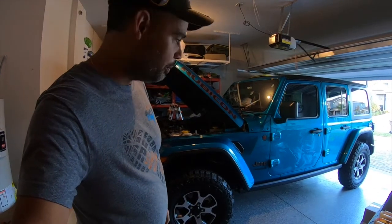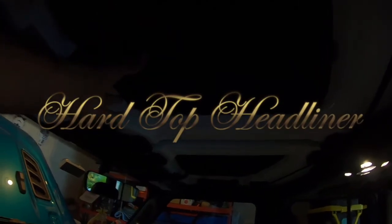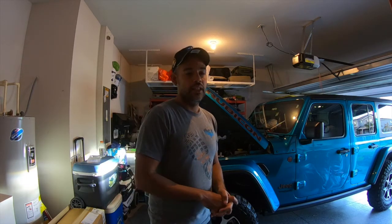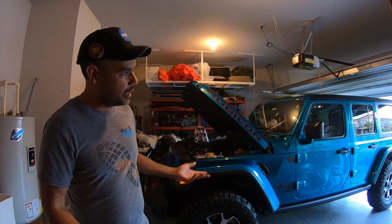The sound deadening mats that come inside the hard top are about a $500–$600 option. Do I think they're worth that much? Absolutely not. If you can afford them it's not a problem, but I'd look at aftermarket ones first to see if you can find something cheaper. I do think they make a difference, but you could probably find something similar for less than the factory ones. Mine came with the vehicle so it is what it is.